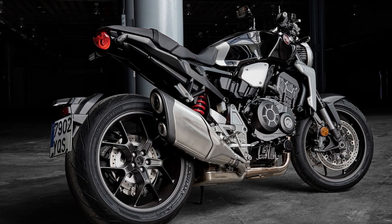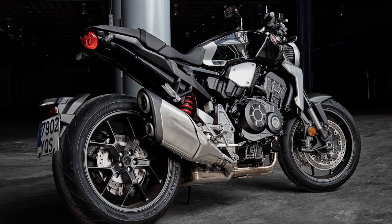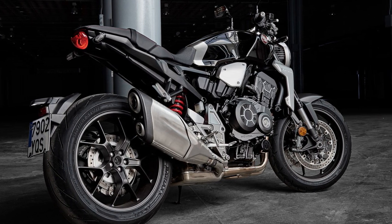Greetings, thank you for joining me today. This is EddieSecGo and in this video we're going to take a quick look at the teaser for the updated 2021 Honda CB1000R.